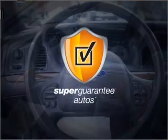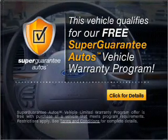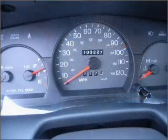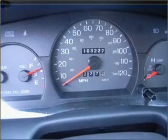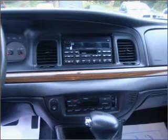this vehicle qualifies for our free Super Guarantee Autos Vehicle Warranty Program. Buy a vehicle and get a free warranty from us, only at EveryCarListed.com. Stand out from the crowd with premium wheels. Anti-lock brakes help you bring your vehicle to a safe stop.